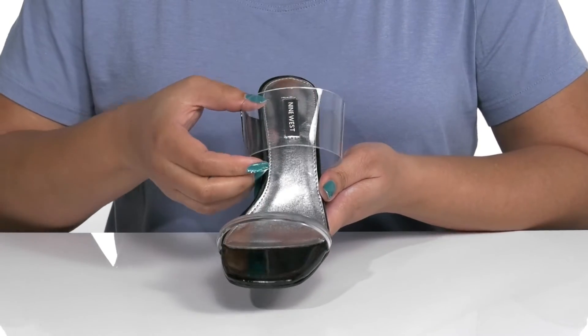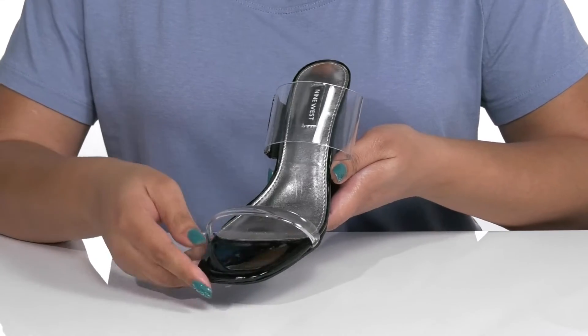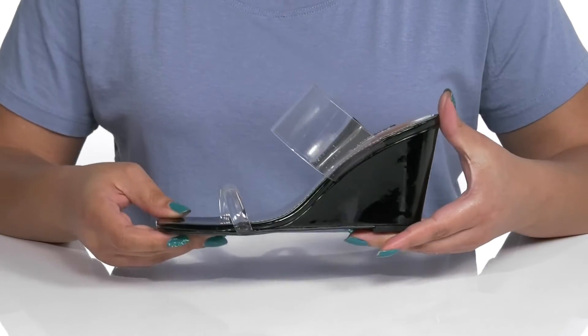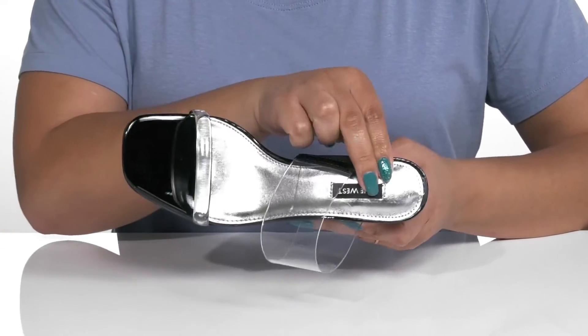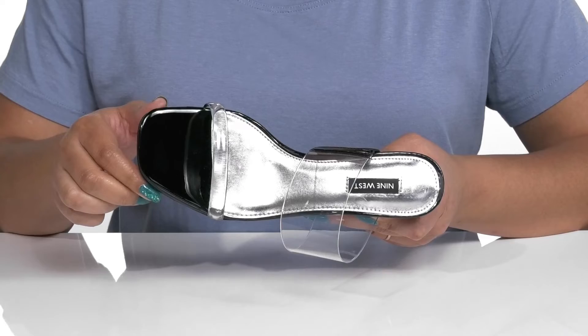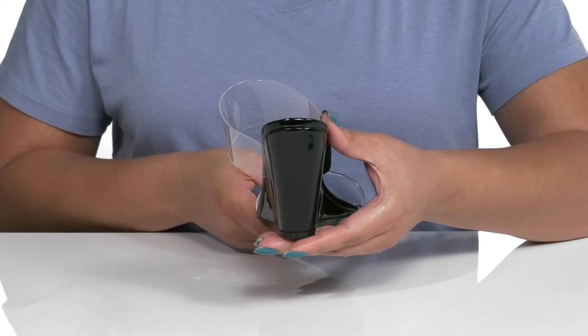The straps have a transparent design that's very trendy, and they're two different sizes, giving you a contrasting and stylish look that's great for a night on the town. Inside there is a man-made lining with a cushioned footbed to keep you comfortable all day.